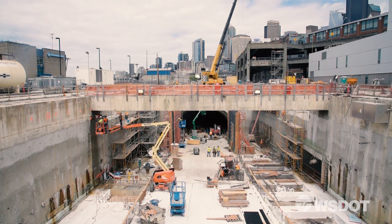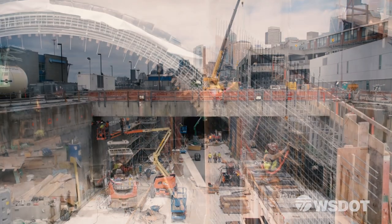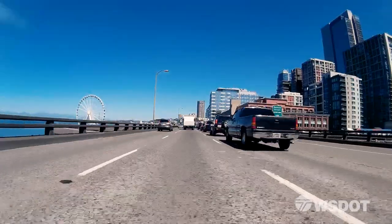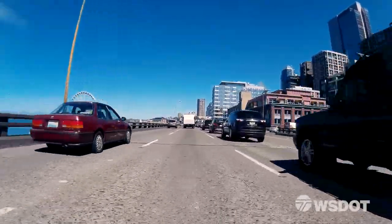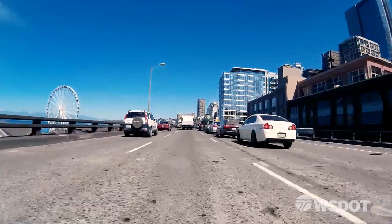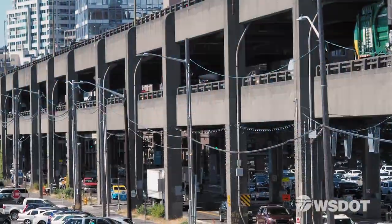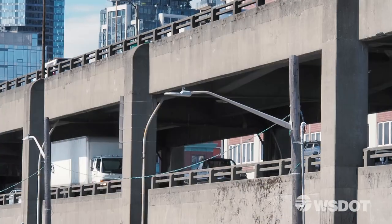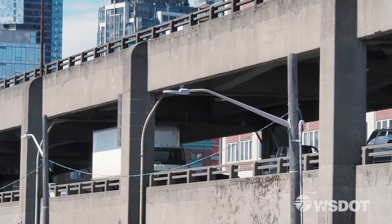Construction in Seattle's SR-99 Tunnel is in full gear, the stacked roadway taking shape. And the end is now in sight for the aging Alaskan Way Viaduct. Right after the new tunnel opens, demolition crews will start removing the viaduct section by section. It's something WSDOT has done before.